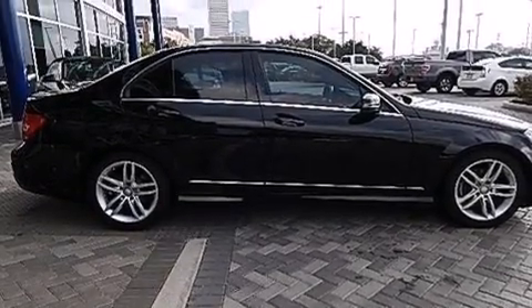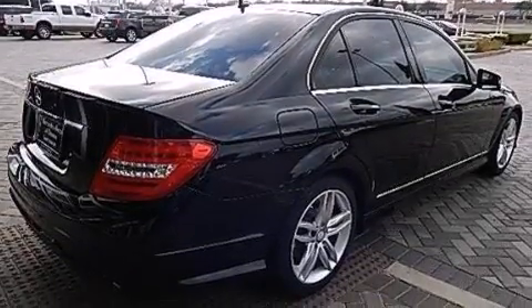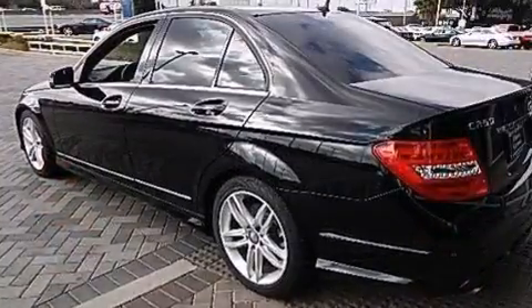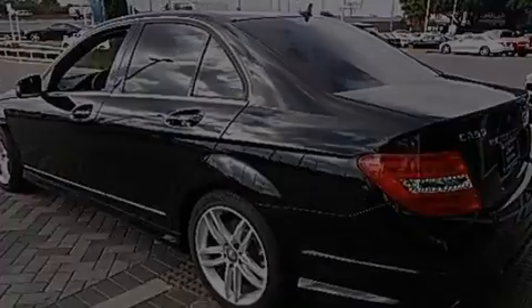Its top features include Bluetooth mobile device connectivity, a sunroof, a premium audio system, a turbocharger, a sports suspension, traction control and stability control systems, aluminum wheels, and a tire pressure monitoring system.